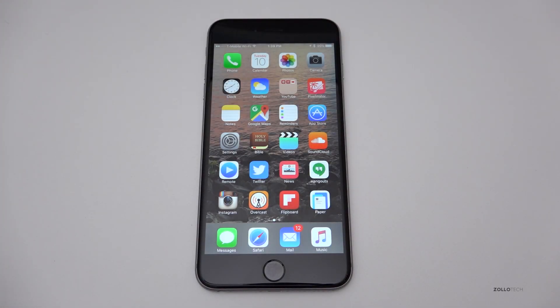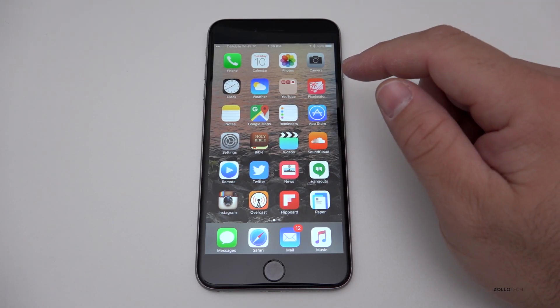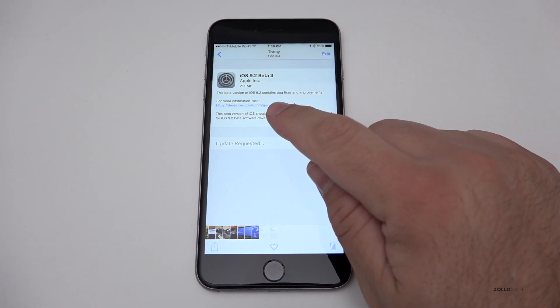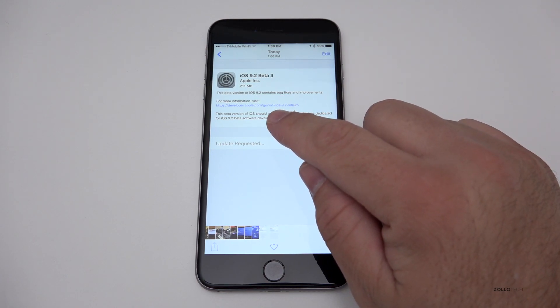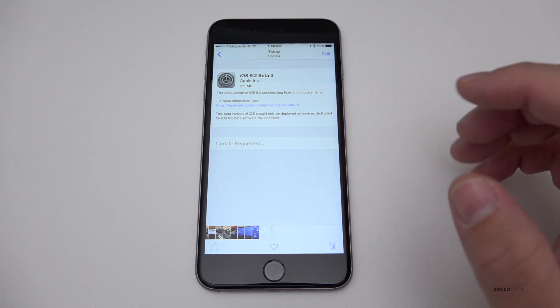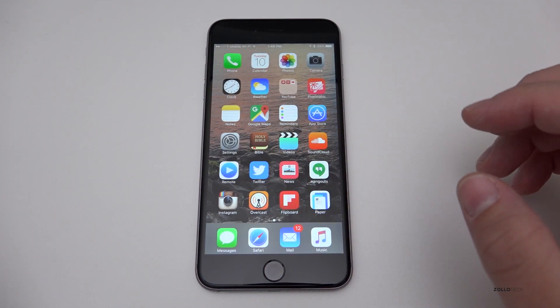Hi everyone, Aaron here for Zollotech. This is iOS 9.2 beta 3, which came out today from Apple along with a public beta and Xcode 7.2 beta. If you go into Photos you'll see it was pretty small — I took a screenshot and it was 211 megabytes. If you're on the public beta it might be 1.4 gigabytes.